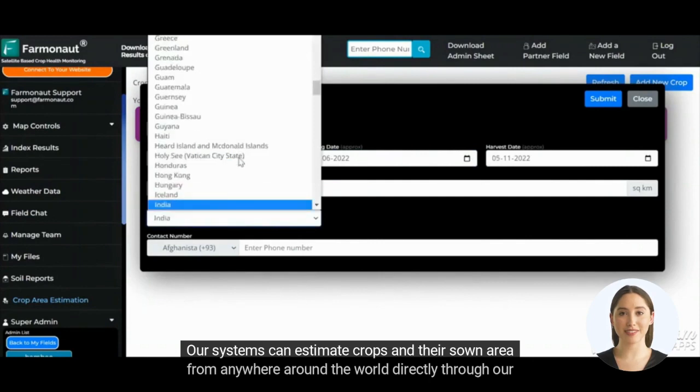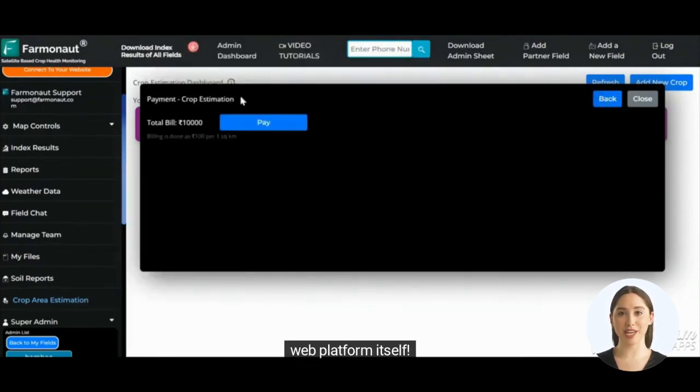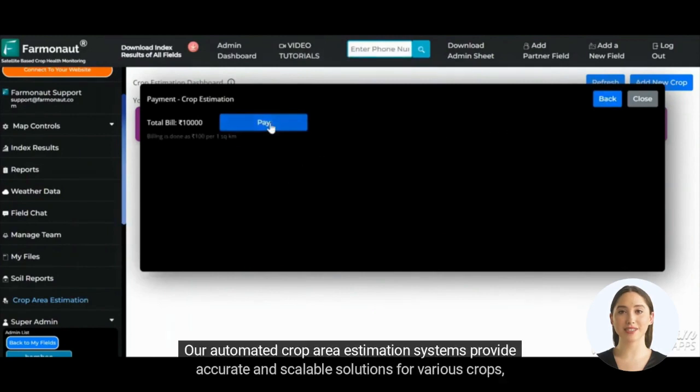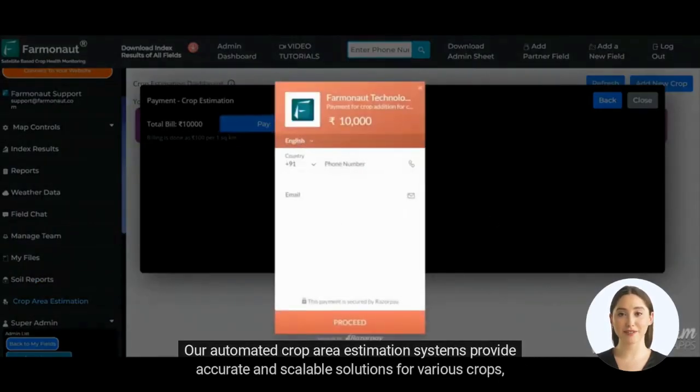Our systems can estimate crops and their sown area from anywhere around the world directly through our web platform itself. Our automated crop area estimation systems provide accurate and scalable solutions for various crops,